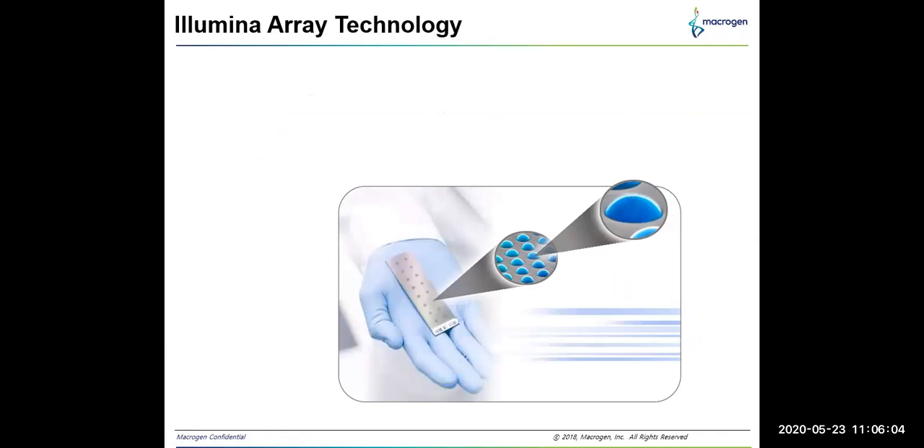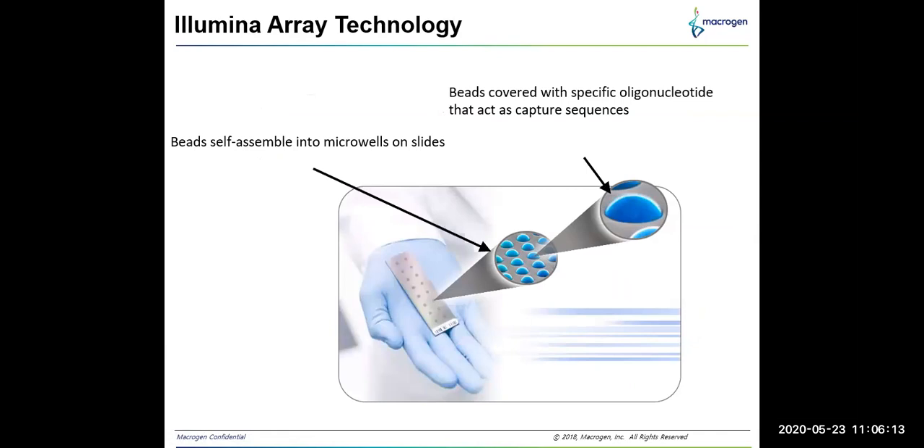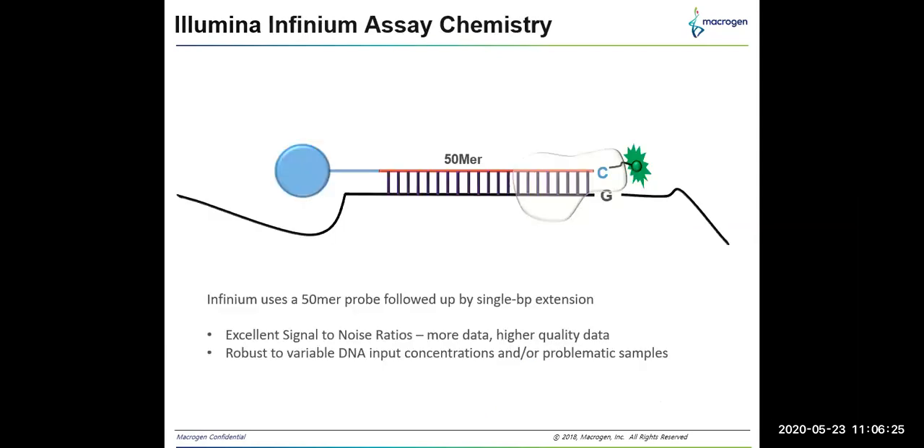In Illumina array technology, microscopic beads are covered with specific oligonucleotides that act as capture sequences. These beads self-assemble into microarrays on slides, and multiplexing up to 5 million loci per sample is possible. The Illumina infinium BeadChip uses a 50-mer probe followed by single base pair extension for hybridization. This chemistry leads to an excellent signal-to-noise ratio resulting in high quality data, and variable DNA concentrations and problematic samples like FFPE tumor cells can also be analyzed.